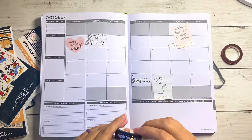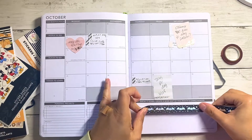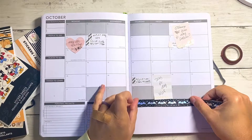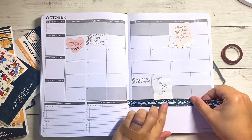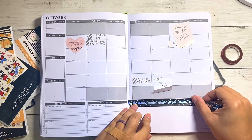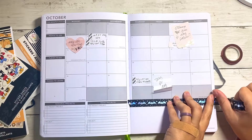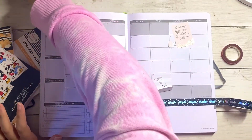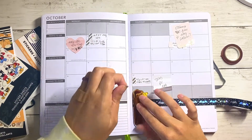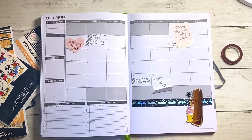You guys know I always start with my washi tape, so we're going to start there. I'm actually not going to go with a mind map this month. I just want this month to be fun, and with everything that's kind of been going on, I think I'm going to give my brain a little bit of a break. So we're going to make this section super fun like I used to do in the past.